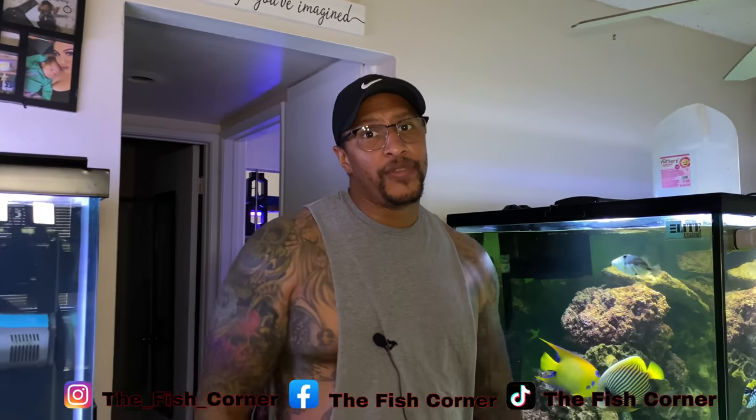I think that's it, guys. We're going to wrap it up right here. Thank you for watching, thank you for sticking with me. Follow me on Instagram at The Fish Corner, follow my Facebook page Fish Corner. Don't forget to like, comment, subscribe, and hit that notification bell. Until next time, peace.